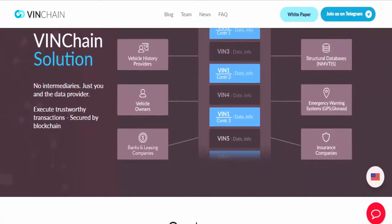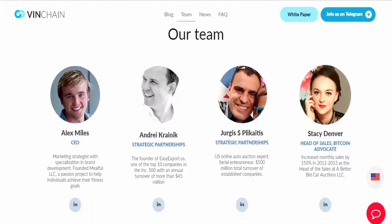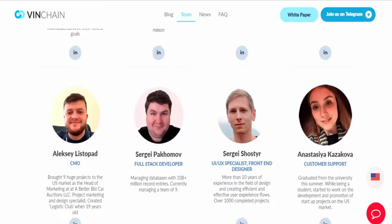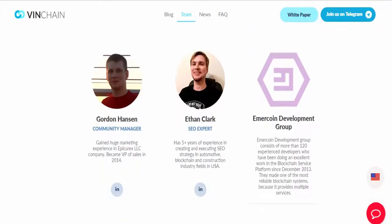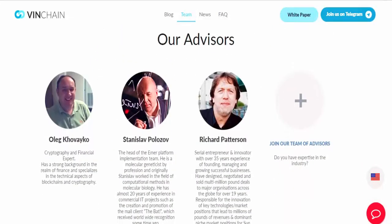Venchain is a blockchain database that records all information pertaining to vehicles. For each vehicle, the information accumulates during the entire period of use. This history is transparent and accessible to everyone. To protect the accuracy of the information, the technology of distributed storage is used, guaranteeing absolute reliability and security of data.